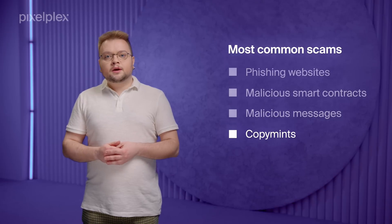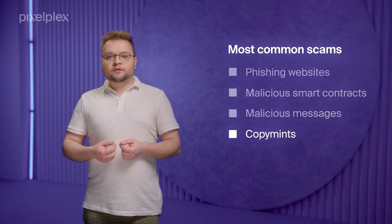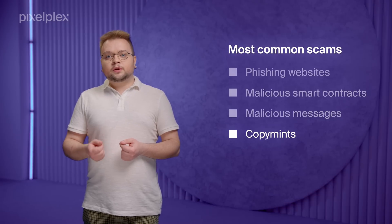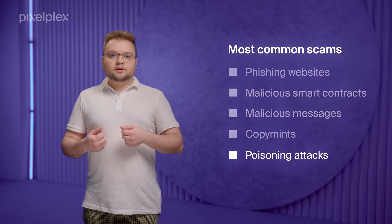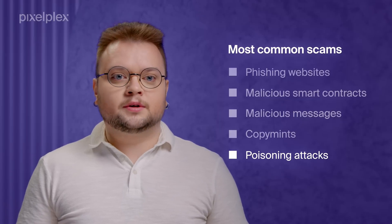Then there are copy mints. These are plagiarized and fake NFT collections that infringe copyright. Such tokens have no collector value and are banned by marketplaces. Last but not least are poisoning attacks. They occur when scammers create a wallet address that has similar first and last characters as the user's wallet, designed to trick the user into mistakenly sending assets to fraudsters.